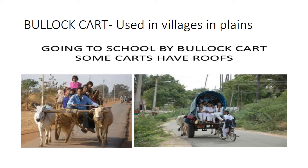Bulo cart. Bulo carts run smoothly in plain areas, so they are used in villages in the plains — where the landform is even and smooth. Students go to school by Bulo cart. Some Bulo carts, as you can see, have a roof. They cover the Bulo cart with a roof so that students reach school without any hassle.